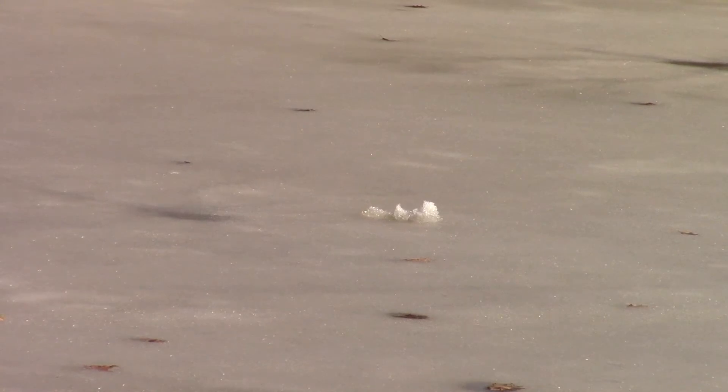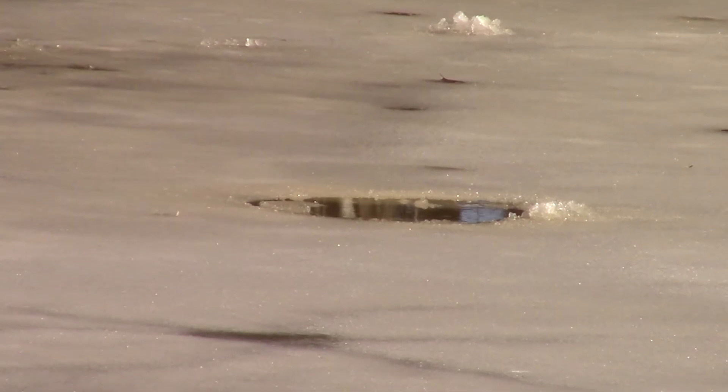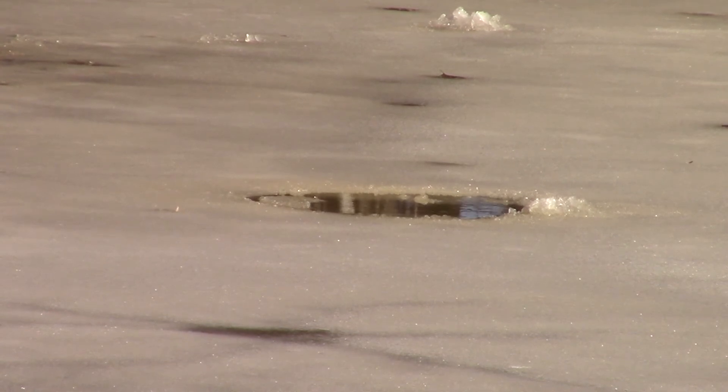I haven't seen the otters since November. I don't know if they hibernate or what they've been doing all winter. But the first real warm day in quite a while — it's sunny, the ice is melting, and there they were. So that's pretty cool.